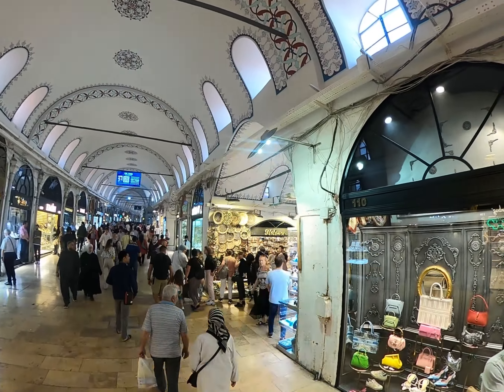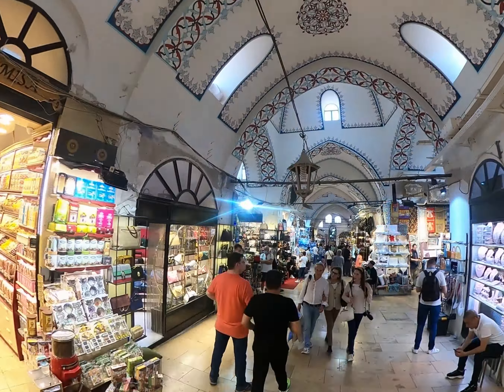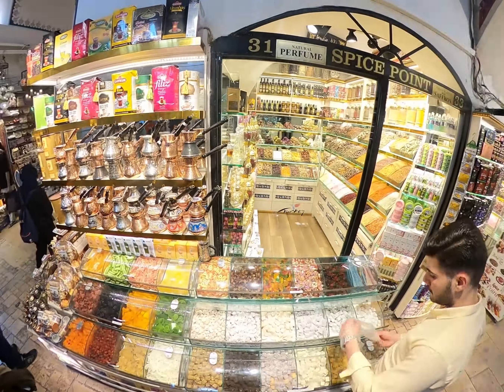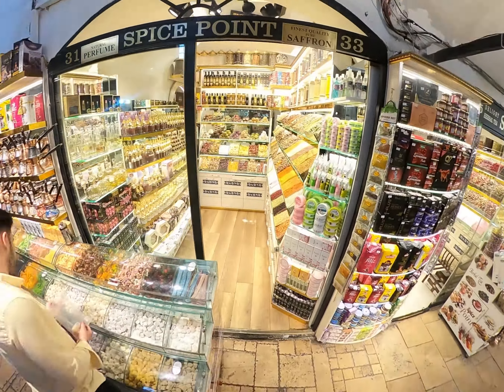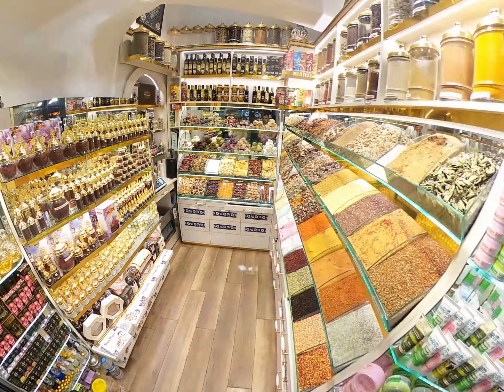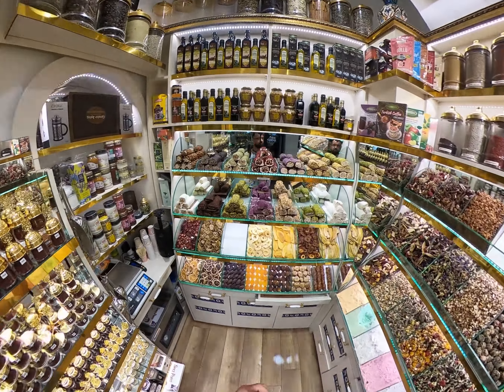It is divided into several sections and courtyards, each specialising in different types of goods such as jewellery, textiles, spices, carpets, ceramics, leather goods and more. In 2014 it was listed number one amongst the world's most visited tourist attractions with 91,250,000 annual visitors, and is often regarded as one of the first shopping malls in the world.